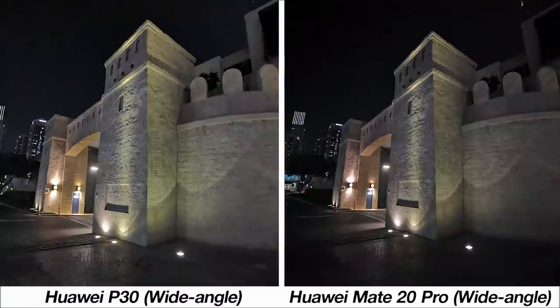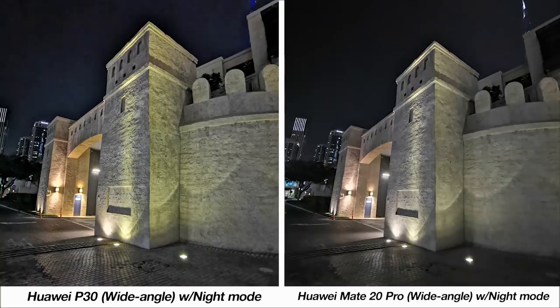Here's a look at both phones' wide-angle lenses at night where the P30 shows better detail but there's more grain towards the sky. A bit more detail is also picked up by the P30 from the footpath. Enabling night mode, the sharpening is a lot more aggressive on the P30, bringing out more detail but also more grain. The Mate 20 Pro sample is softer with a fair bit of enhancement but looks more natural.